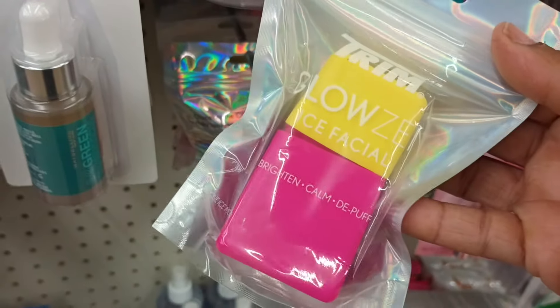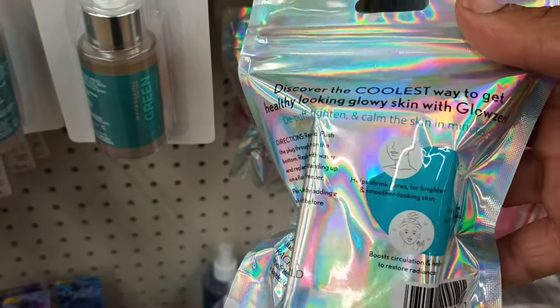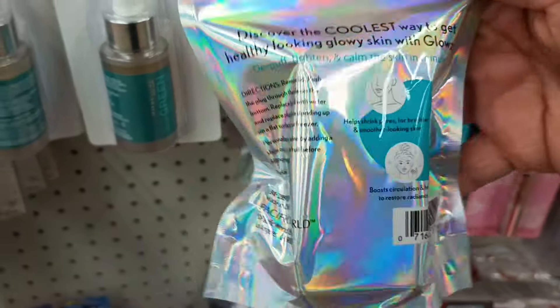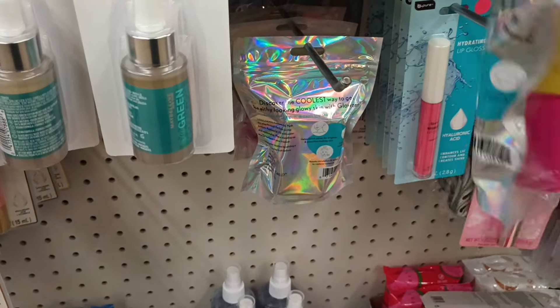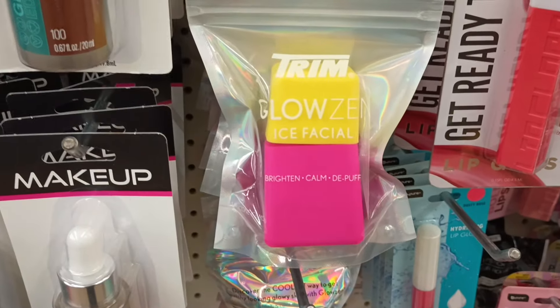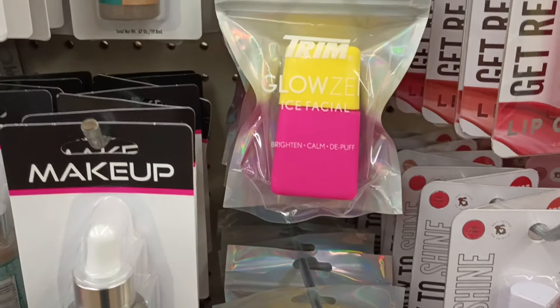Here we go again — what is this? It's by Trim and it says 'Glows in Ice' — a fake ice facial! So do we fill this with water and get it all nice and cold? I think so. It's reflective. 'Discover the coolest way to get a healthy looking glowy skin.' Shut up Dollar Tree! This has been a day for beauty and health!